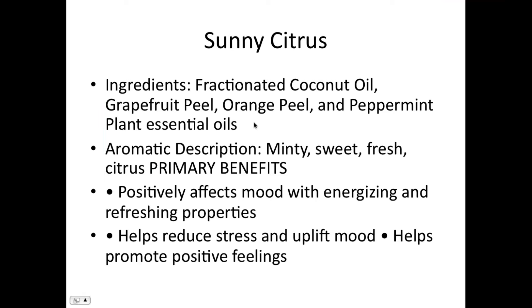Sunny citrus is the third oil in the group being offered as a Mother's Day special. It contains grapefruit peel, orange peel, and peppermint plant essential oils. It's minty, sweet, and fresh with citrus primary benefits.